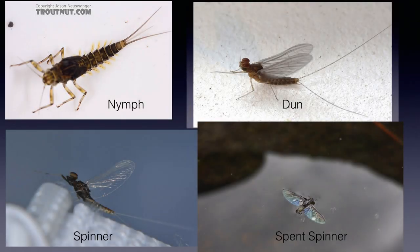Mayflies emerge from their nymphs as duns, which are no longer capable of eating or drinking, so are short-lived. They molt quickly — for some species it's less than two hours, but for most species it's within 24 to 48 hours. They'll molt to the sexually mature form known as a spinner. Spinners can usually be identified by clear transparent wings. After mating, the spinners lay eggs and die.